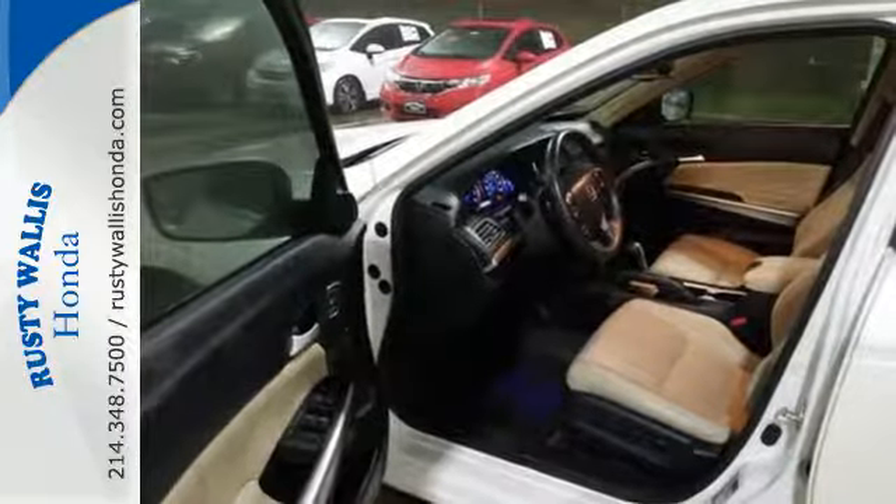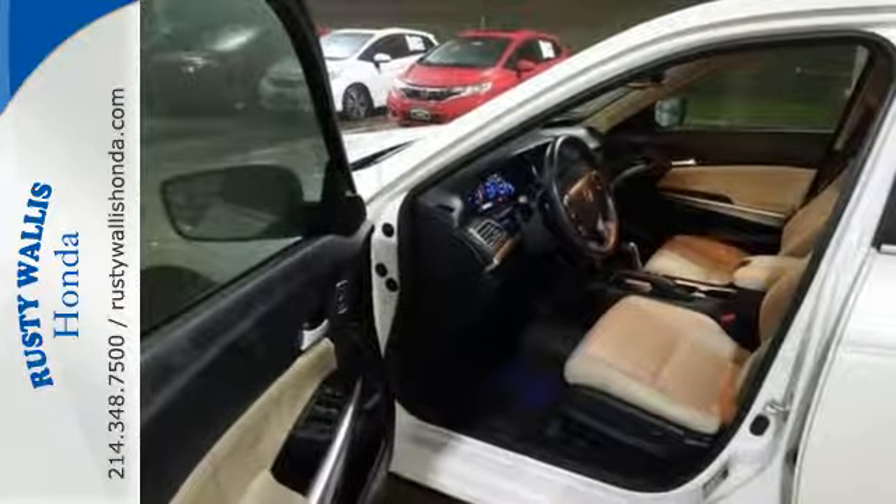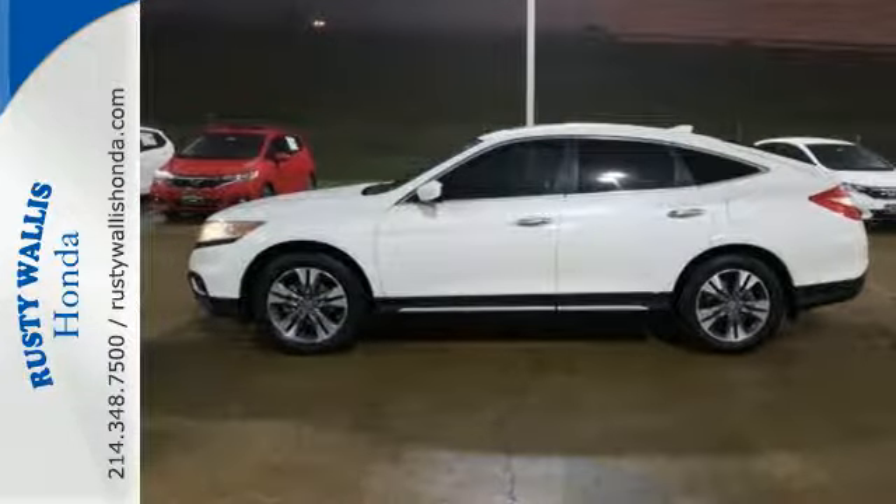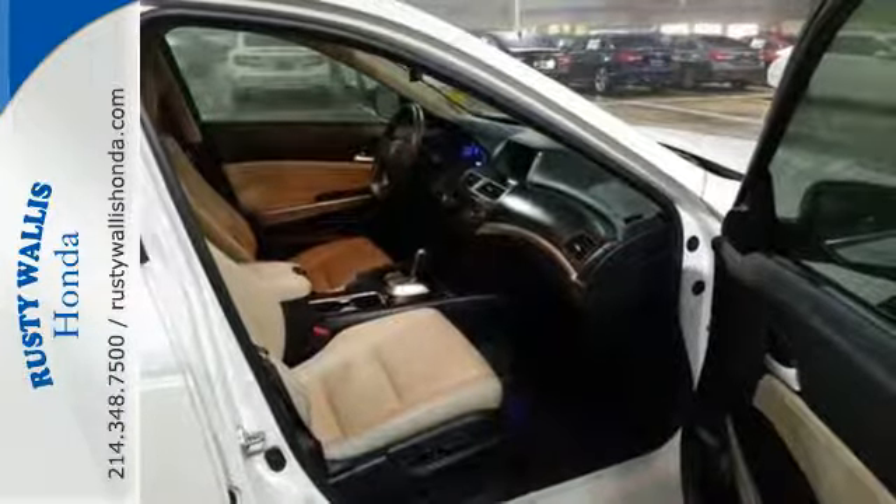With features like keyless entry, a rear-view camera, vehicle stability assist, and a power moonroof — this one won't be here long. Pack in and go in this Crosstour. Check it out today.